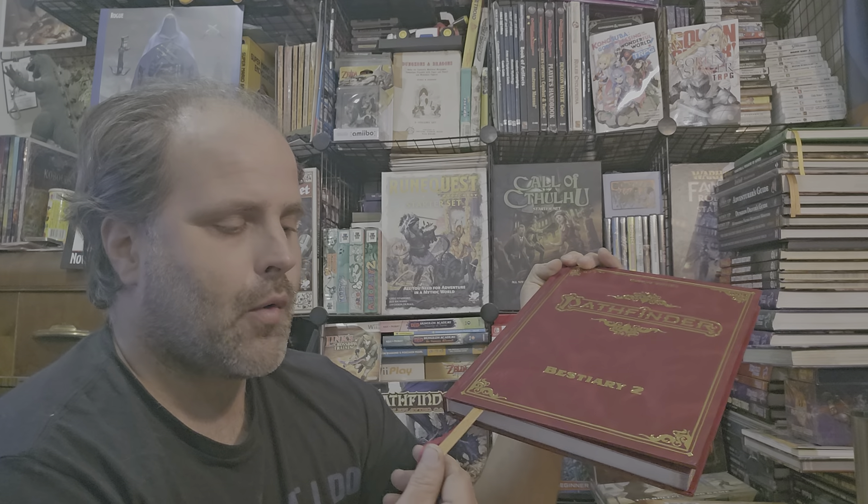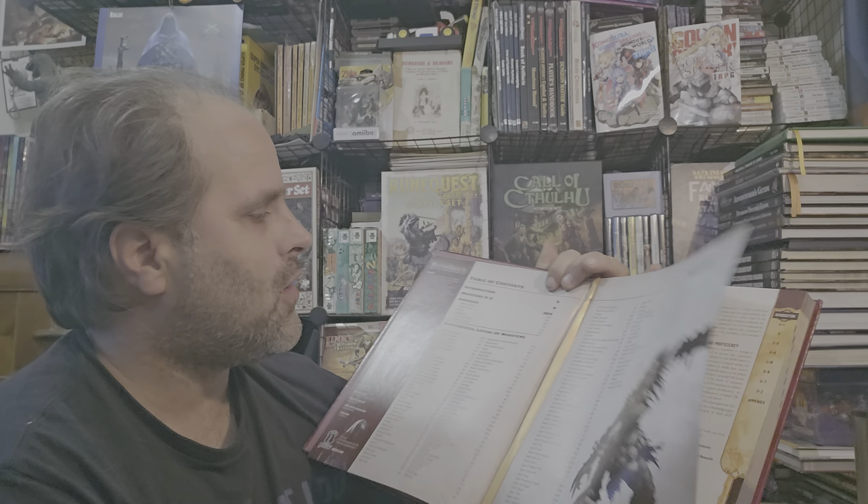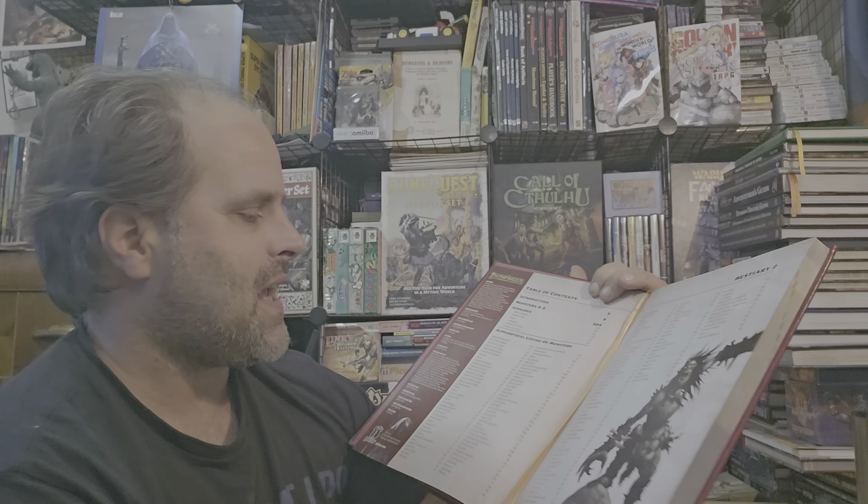I might be more inclined to buy collector's editions if they were only five dollars more than the regular book, or call them deluxe editions, and have a few extra pages of some extra artwork, extra things, or playtest material, and throw in like two to four ribbons. That would be nice for a deluxe edition.